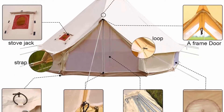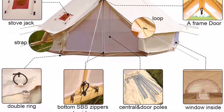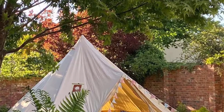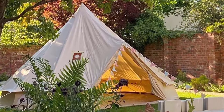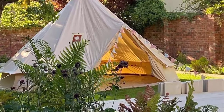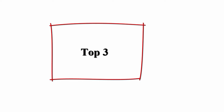This achieves both ideal beauty and practicality. This winter tent with stove pipe vent is a four-season tent. Top 3.